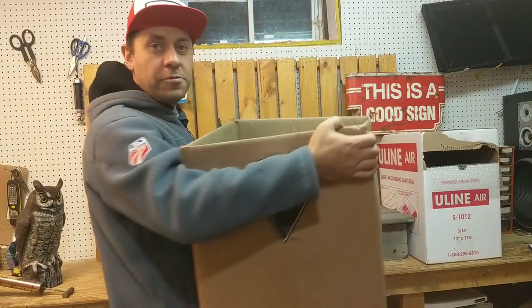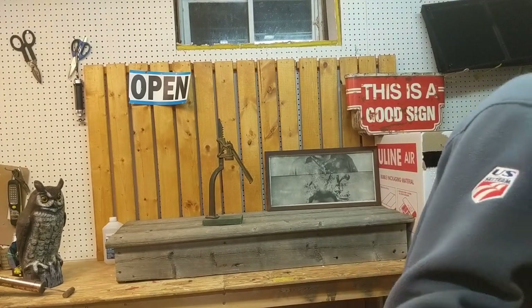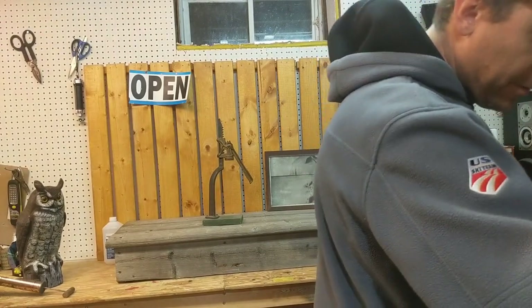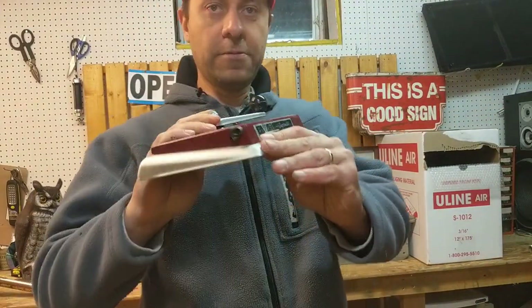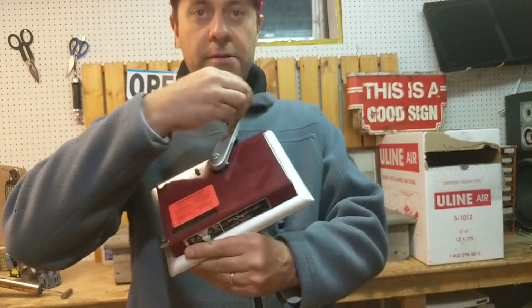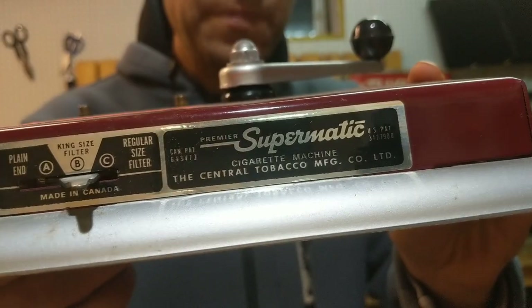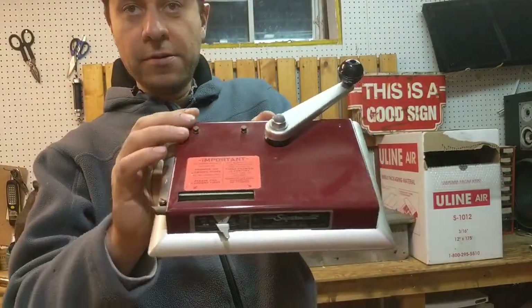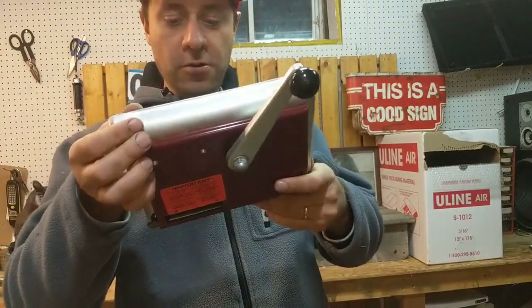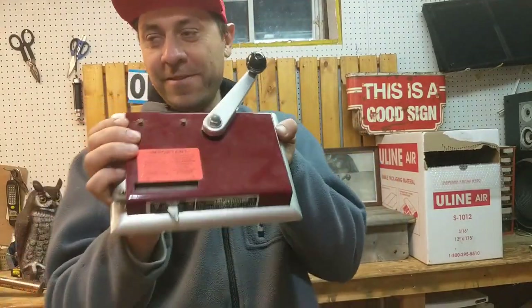Then we have box number two. I think box number one was a little better, but there are some cool things here. Check it out — it has a handle and it's all metal. This is a tobacco roller, it makes cigarettes. You put the tobacco and paper in and it goes. These things sell for 40-50 dollars online. That was a good box already.